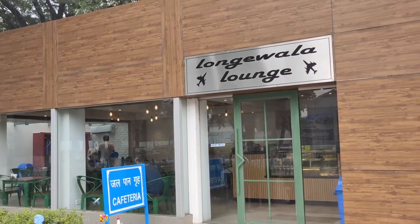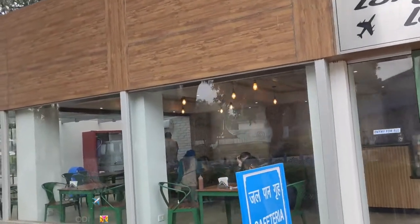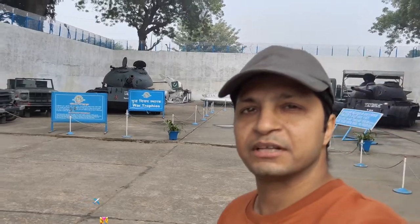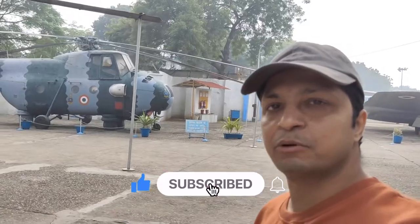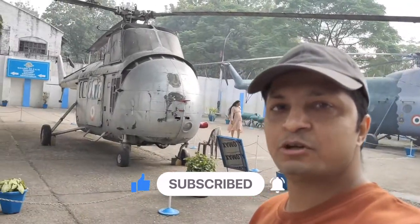There is a cafe here — Longville Lounge. So guys, this was the whole tour. I hope you completed the tour with me. Please like this video and subscribe to our channel. We'll see you in the next video. Bye bye.